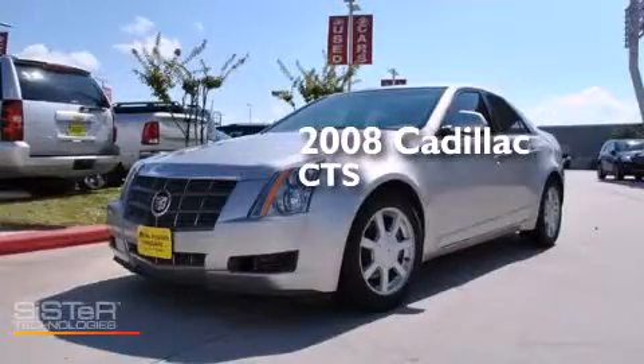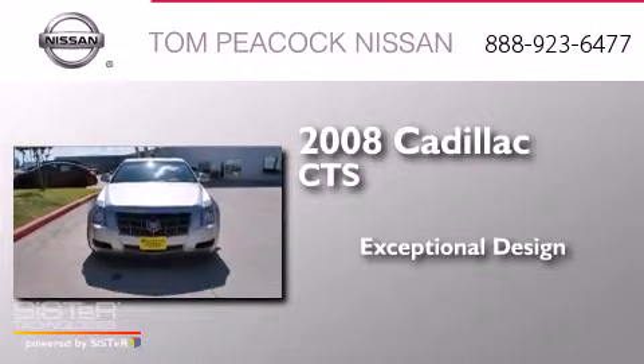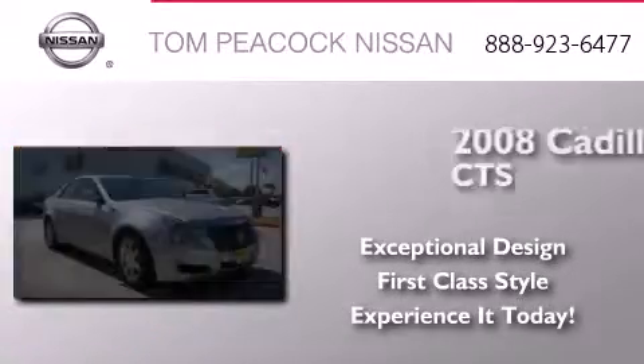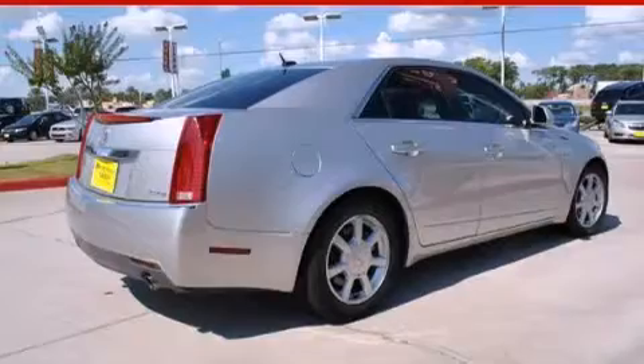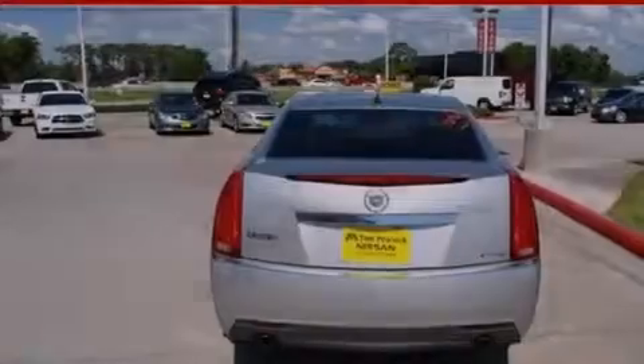This is a 2008 Cadillac CTS. Features include commercial-free satellite radio, a low-tire pressure indicator, cruise control, dual airbags, and three-point rear seat belts.